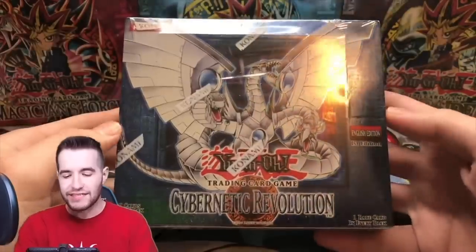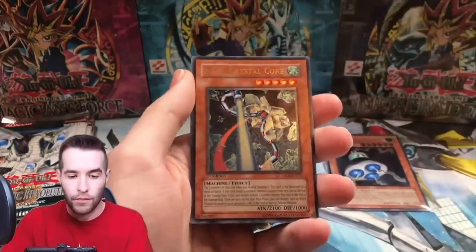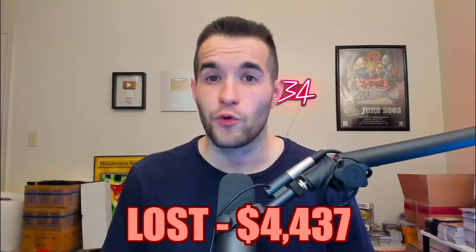At number four, we have the Cybernetic Revolution Hobby Box opening. I spent $4,650 on this box. With GX boxes, you either pull really well or you pull awful. I was hoping for Cyber Dragon or UFOroid Fighter, but all I got was the UFOroid and the BES Crystal Core. All of our pulls, even including the Powerbond Ultra at $130, only amounted to $212. We lost about $4,437 — 95% of our money — and this was right before I recorded yet another opening coming up soon.